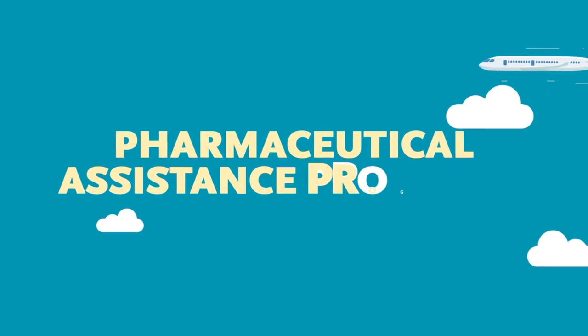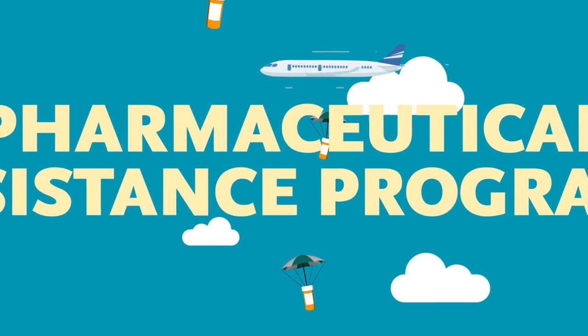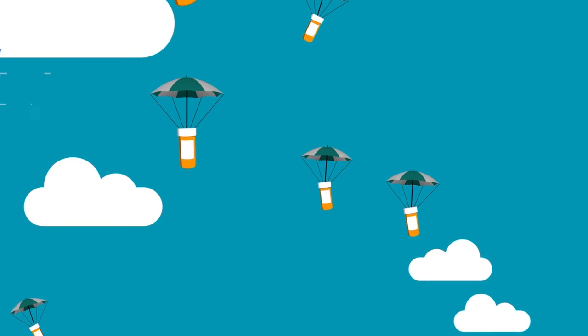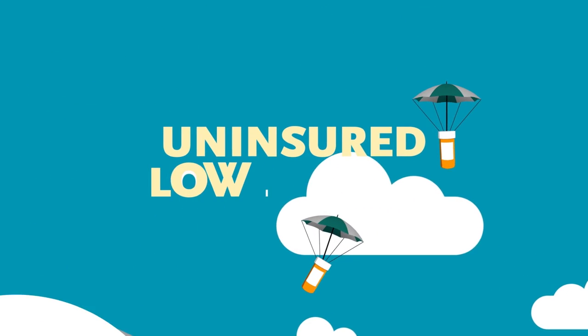Pharmaceutical assistance programs. Drug companies give their drugs away for free to those who are eligible. Don't worry — they get nice tax breaks in return. These assistance programs often require that the person be uninsured, but not always, and have a lower income.